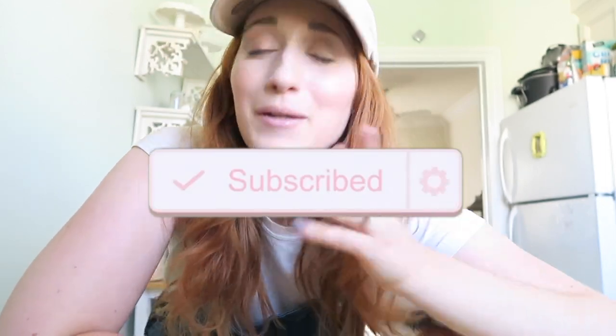Alright, so let's get started. Don't forget to hit that subscribe button if you haven't already — it would mean the world to me, it really truly does. Every time you guys subscribe, comment, like, it makes me so happy.